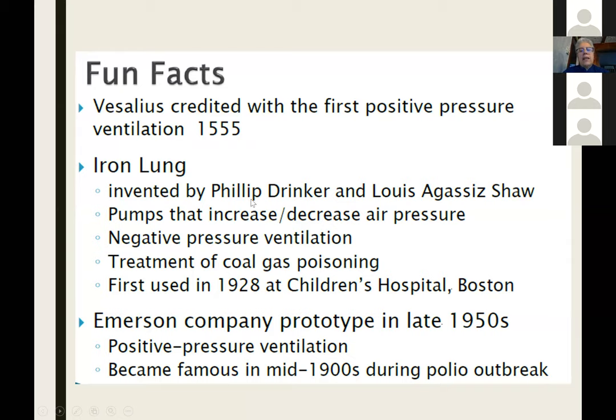Later on we had the iron lung, which we hardly use anymore, which was first used to treat gas poisoning and then mainly related to the polio epidemic. And the first positive pressure ventilator prototype started being used in the 1950s.